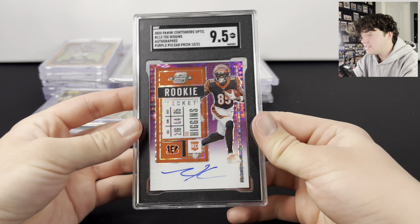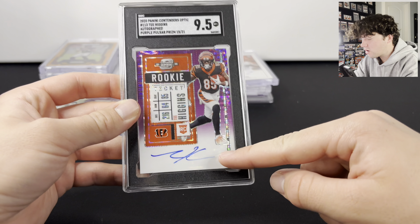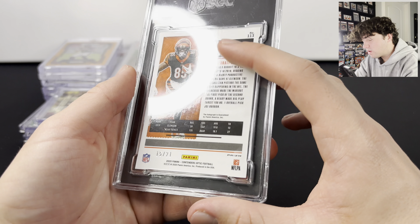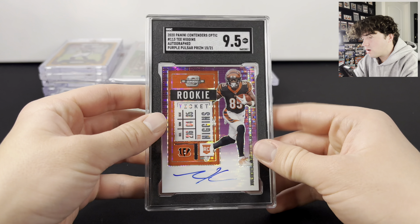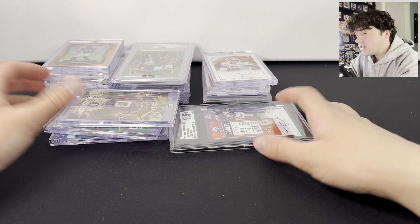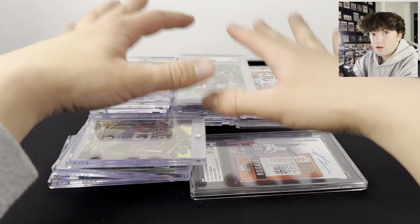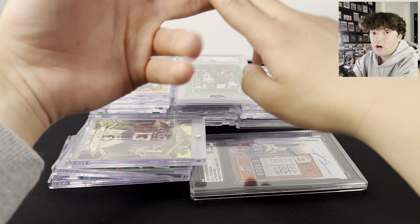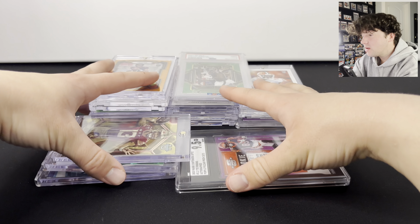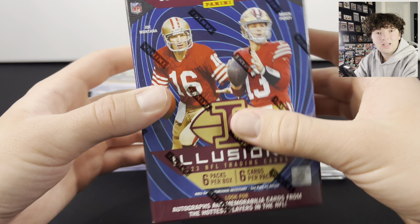To end it off, we have a T. Higgins from Contenders Optic — this is a rookie ticket on-card auto of Purple Pulsar, numbered out of 21, 15 of 21. Really cool card and an SGC 95. So there you guys go — that is a lot of everything that we have picked up. There was a ton of other stuff we've either already sold or it's off to grading. Make sure to comment your favorite card that we picked up, and like, comment, and subscribe for the giveaway. We will see you guys in the next one.